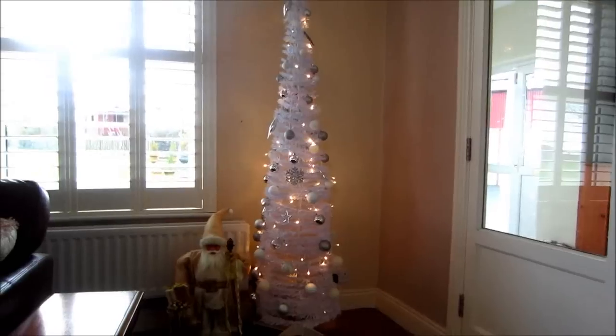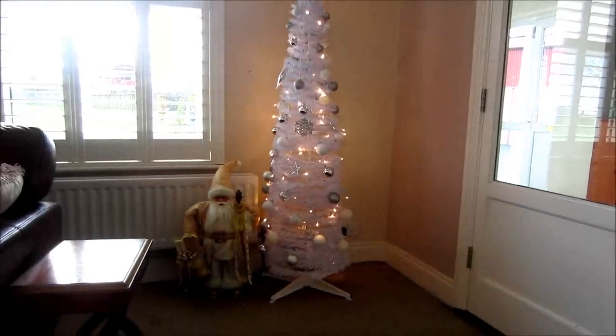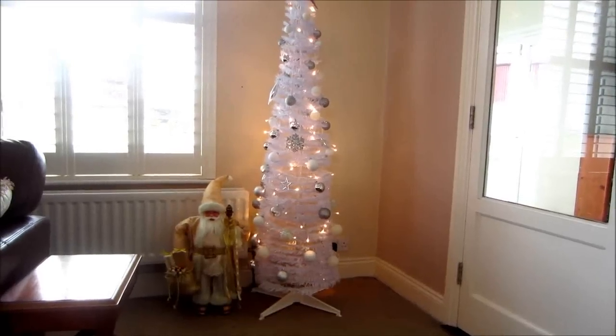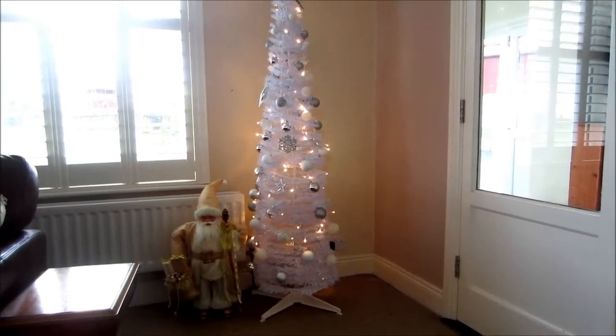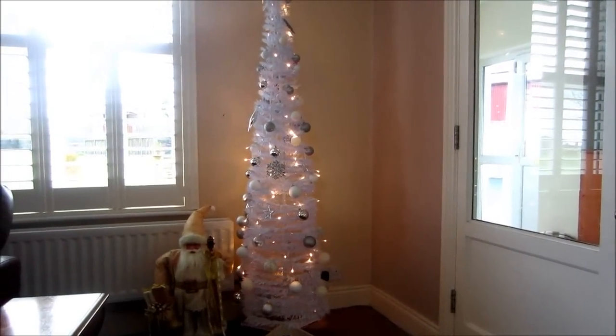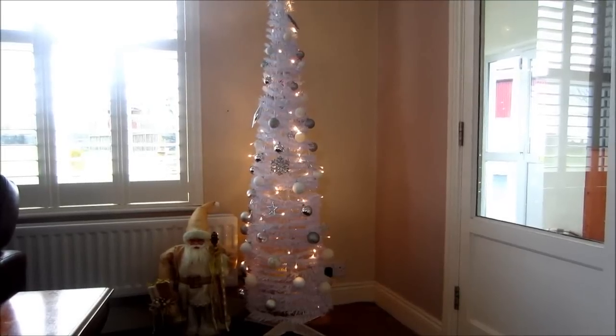And it won't be a big job because these were so simple to put up and so simple to pack away. So thanks for watching my Christmas decorations this year — a little late, but better late than never! If you're not subscribed, please press that subscribe button and like, and I'll talk to you again soon. Bye!